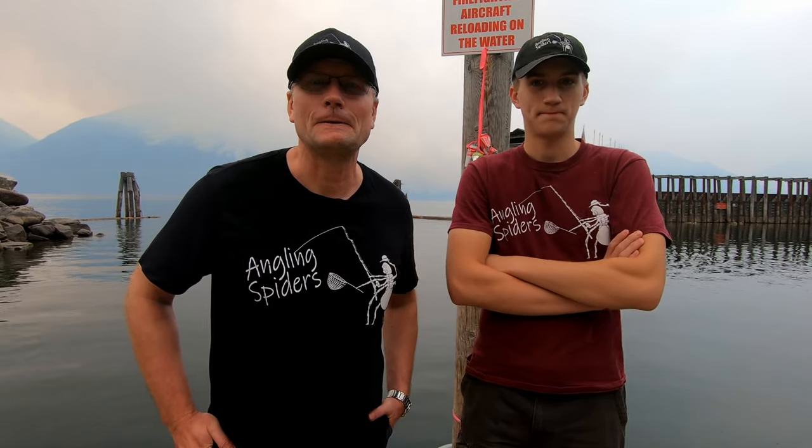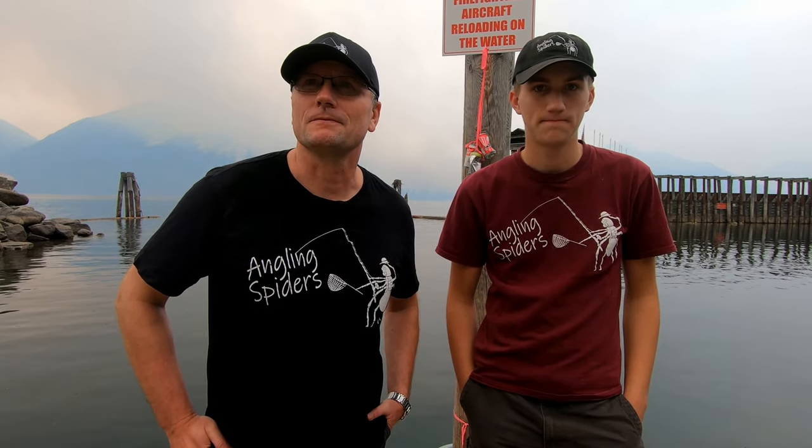Welcome back everybody. On today's episode we are on a dock at Kootenay Lake. We came out to British Columbia to go bass fishing, and where we wanted to go was Duck Lake. We're very close to Duck Lake right now, but the only road into Duck Lake is closed from August 15th to October 15th each year, I think because of migratory water birds.